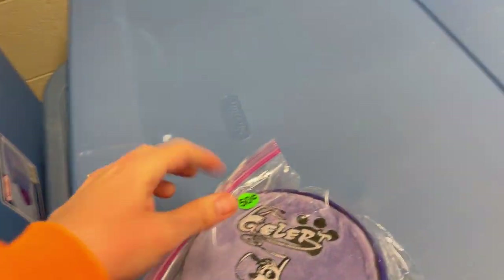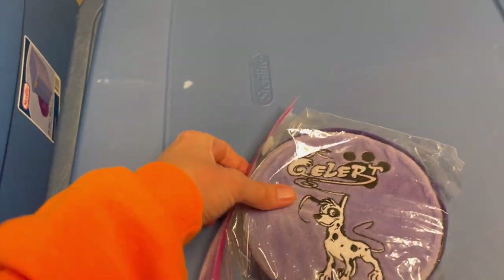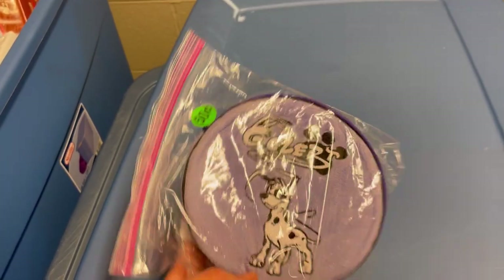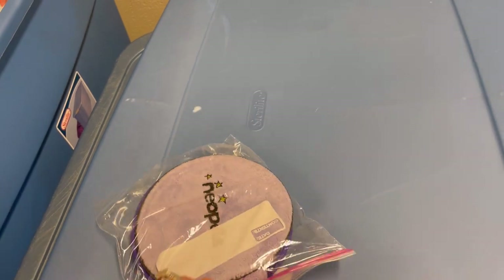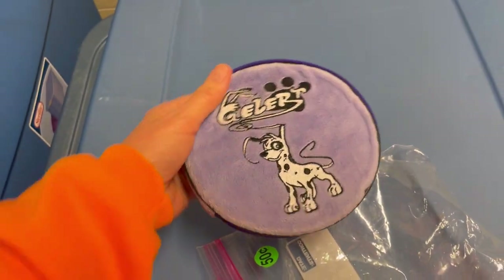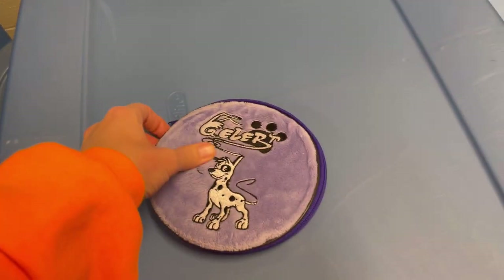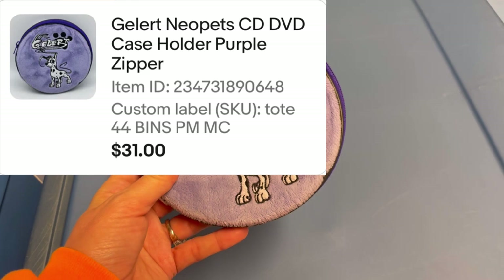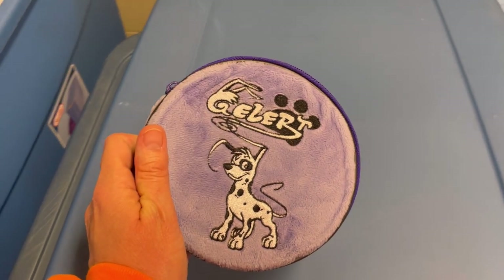This next one can knock your socks off — I sold this for $31. I got this at the Goodwill bins. This is a Neopets CD case. If you find anything Neopets, even the McDonald's toys are nice bread and butter. It only weighs maybe three or four ounces, it's a dollar 89 a pound at my Goodwill bins, and it's a CD case holding like eight to ten CDs — nothing big, but $31 plus shipping.